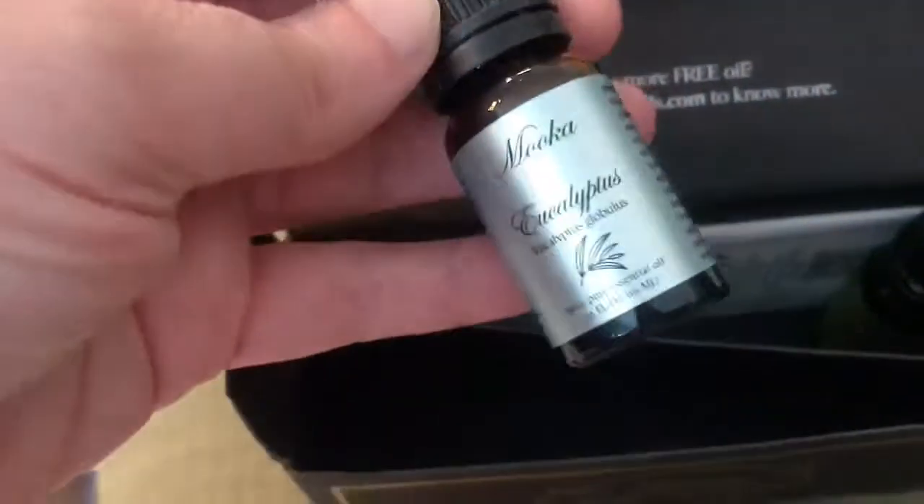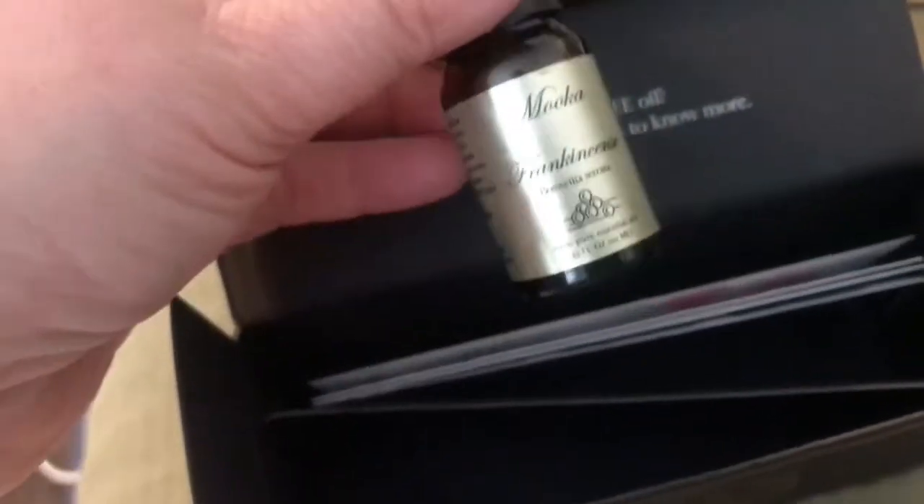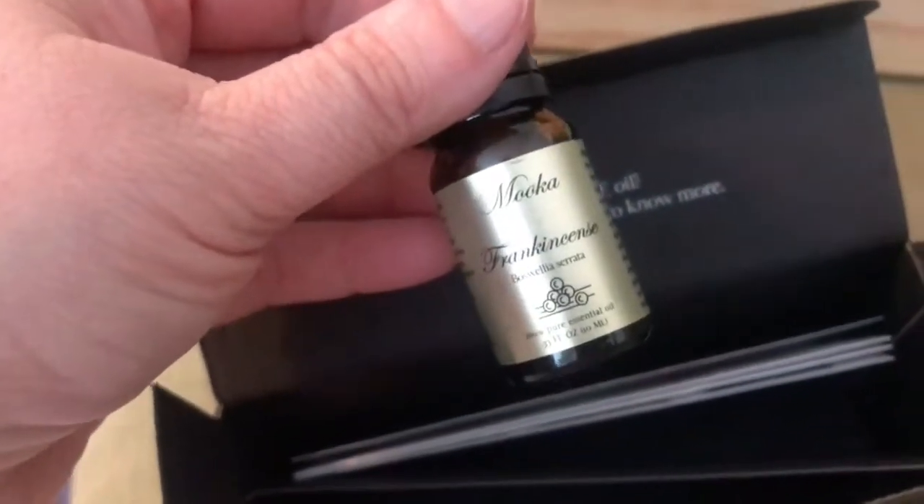Eucalyptus — that's gonna be so great especially when we're sick, rubbed on the bottom of our feet. Frankincense — I love a good earthy smell too, like we love patchouli. I know a lot of people say it smells like dirt, but we love patchouli.